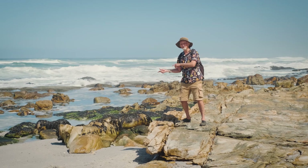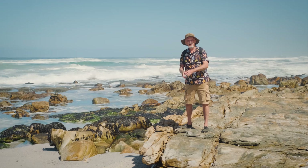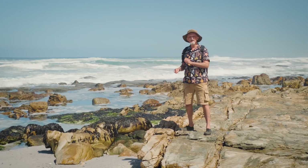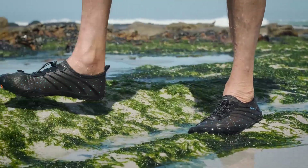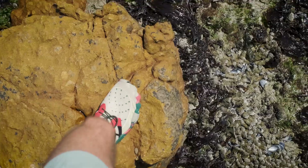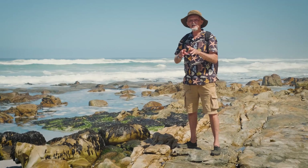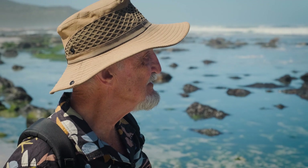Before we actually go down onto the rocks, the most important thing is to make sure that we're safe, and the key thing there is to wear the right footwear. Those seaweeds down on the rocks can be extremely slippery and there are also sharp barnacles and mussels and sea urchins on the rocks. So make sure you wear protective footwear that is non-slip, and then the next thing is to wear a nice broad-brimmed hat.